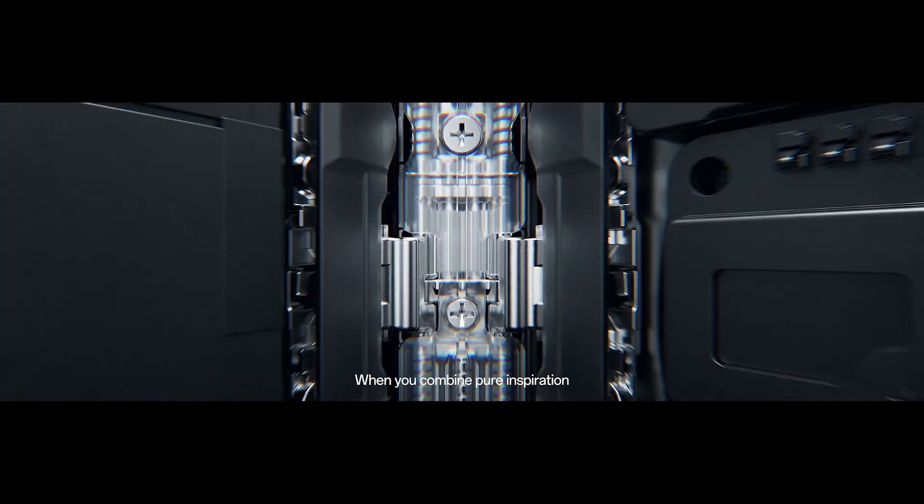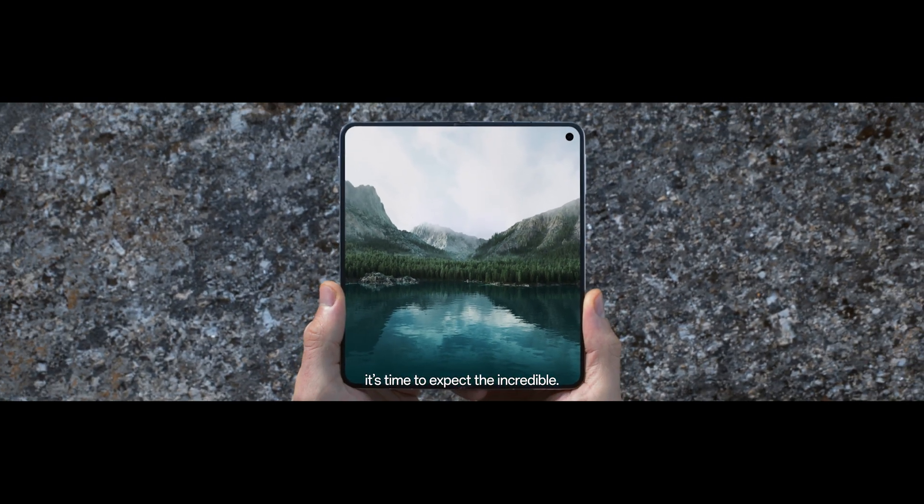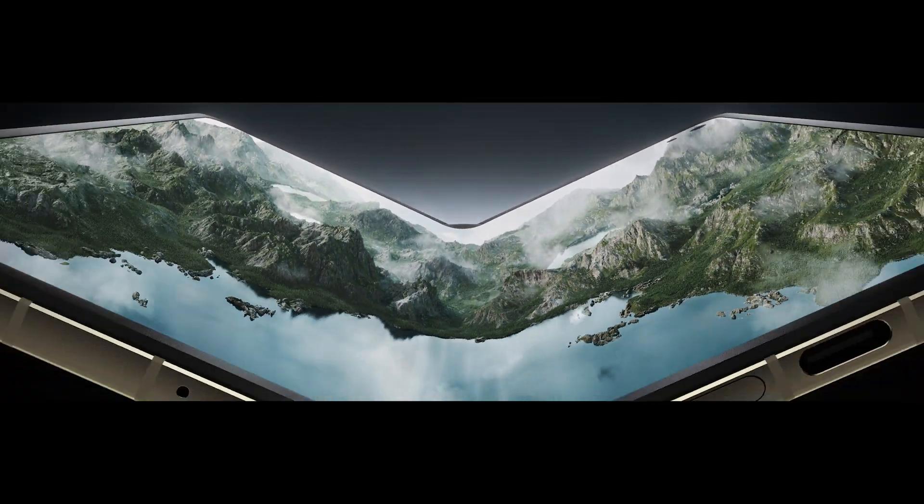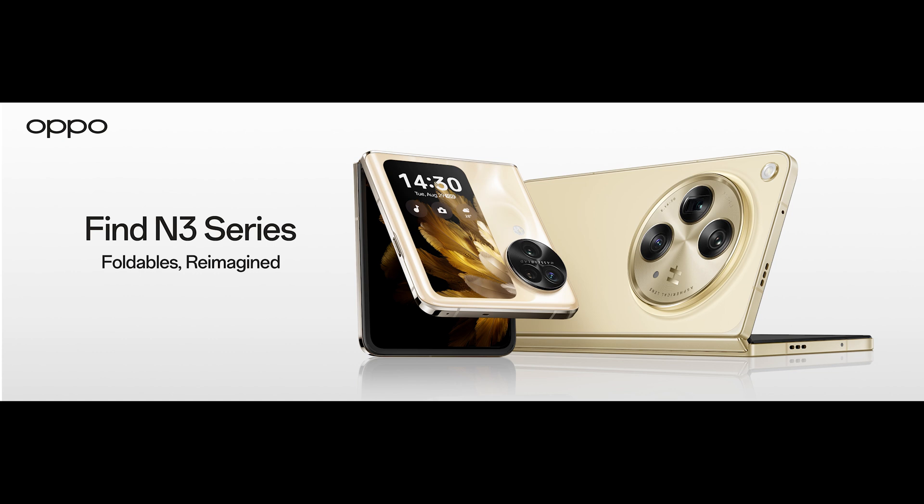When you combine pure inspiration with industry-leading expertise, it's time to expect the incredible. Unfold Infinity with OPPO Find N3 Series.